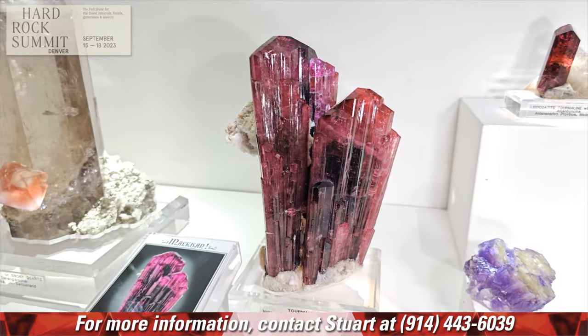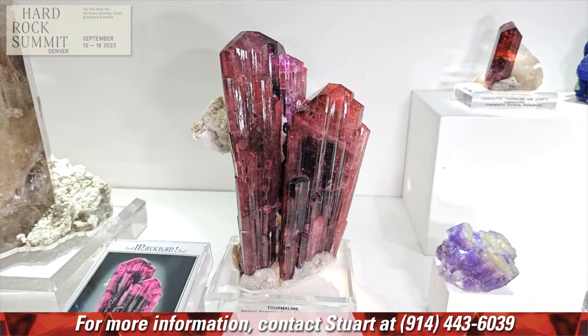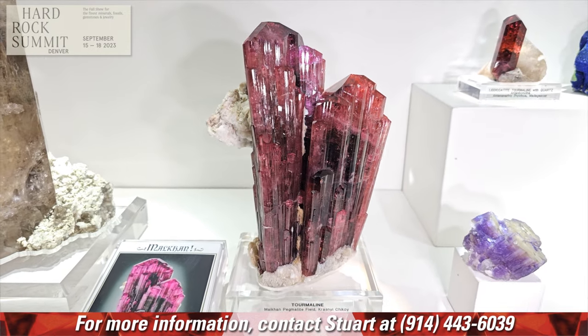What a great memory of back when it was open and things were coming out. Just an incredible piece.